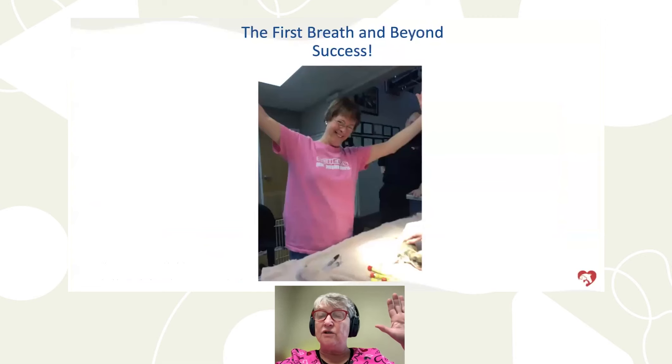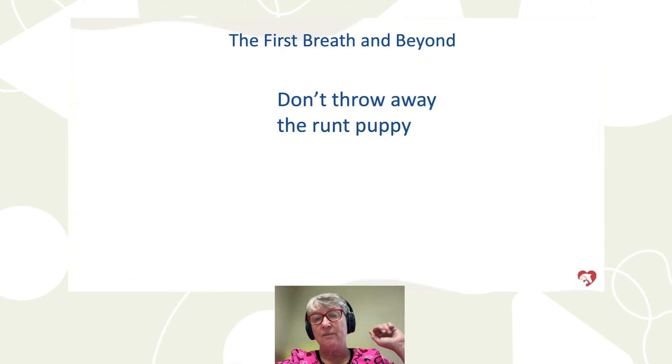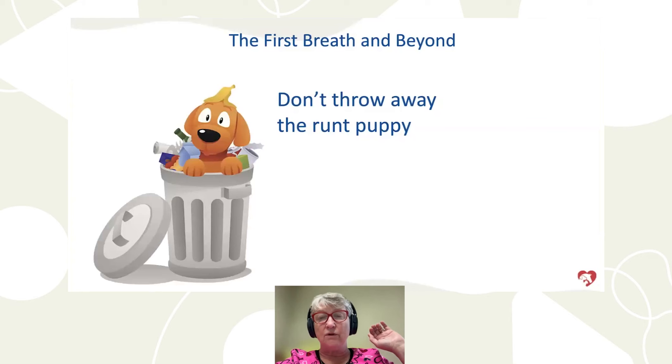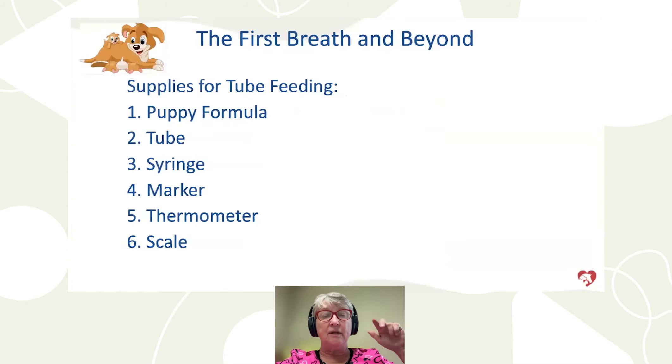A client came from Iowa and learned to tube feed before I let her go back home. The Rottweiler puppy I showed you — at 9 months of age he took best puppy in show at the Fond du Lac dog show, where I practice. Don't give up on these little guys. People sometimes say, 'I think there's something wrong with it — I'll just let it go.' Don't throw your runt puppy away. With some nutritional support, that puppy has a reasonable chance. The only supplies you need: puppy formula, a feeding tube, a syringe, a marker, a rectal thermometer, and a scale — all simple things. Order your feeding tube before your litter arrives; there's no guarantee of overnight delivery anymore.